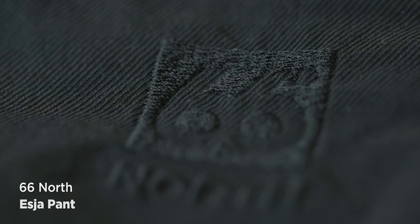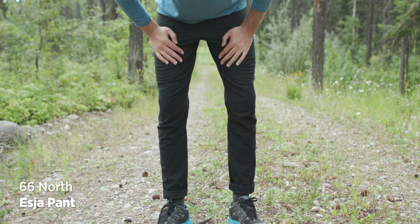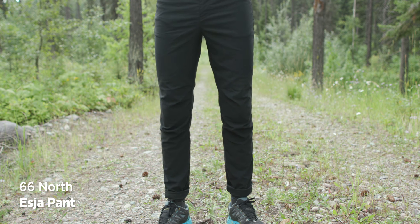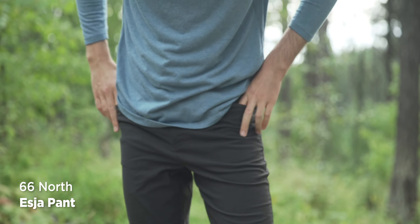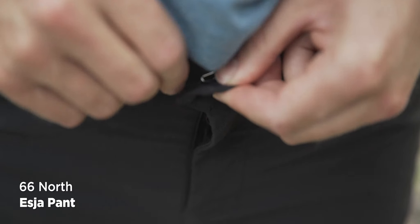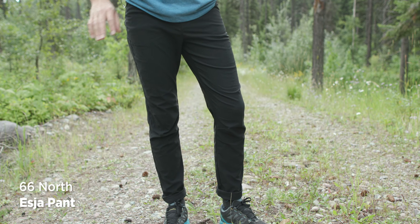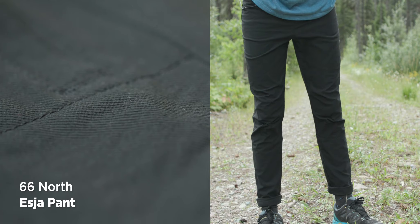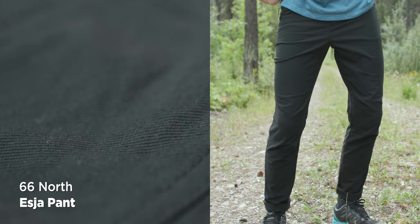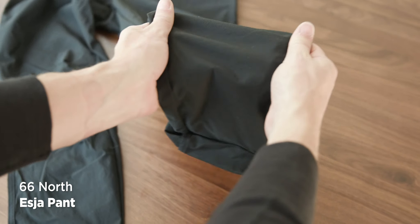Next, the 66 North Esja pant. In terms of fit, they fit perfectly around the waist at a 32. They have this little clipping device to close them — it's cool but a bit annoying, though they'll never come undone. In terms of look and feel, I love them because they just look like jeans but feel like active wear — that's a really good win.